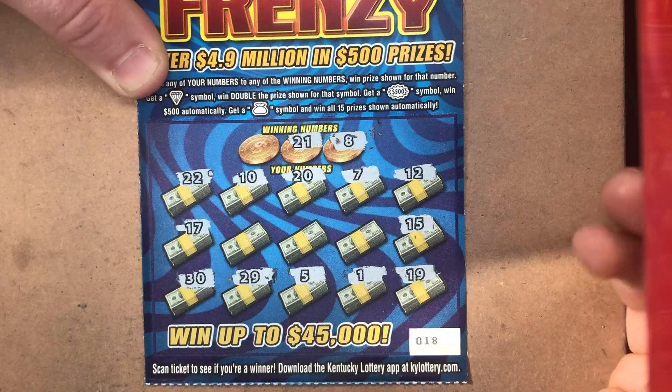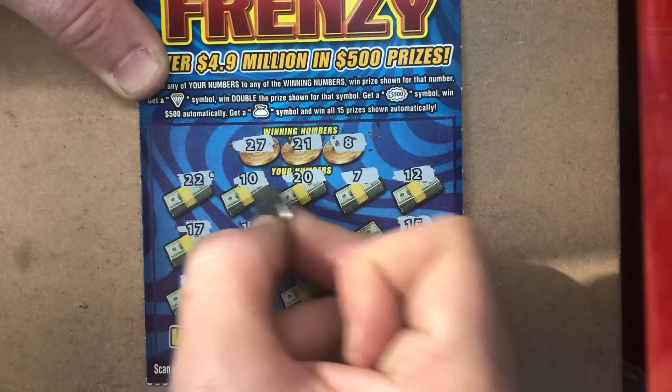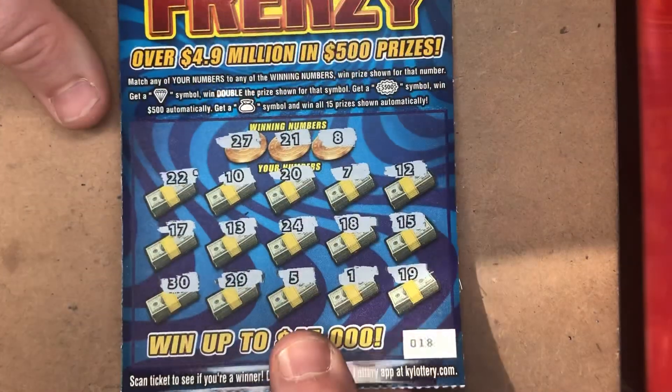21, 20, 22, and 27 — nothing there. 13, 24, and 18. The $500 Frenzy just needs to go away. I can't win on it, and I probably won't play it anymore.